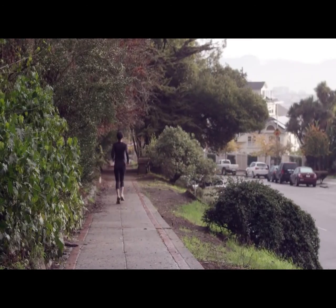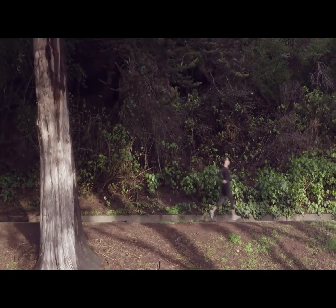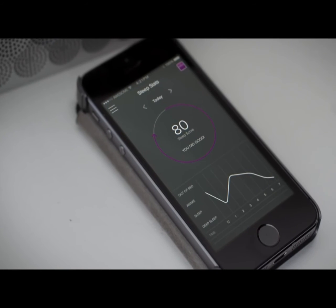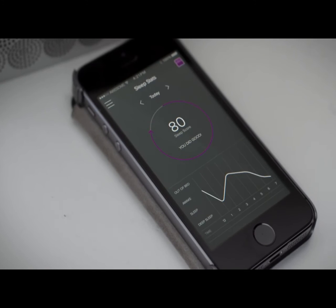LUNA combines all this knowledge about your night with information about your day gathered from other sources, like how much exercise you got or what you ate, and uses those insights to recommend what works best for your sleep.